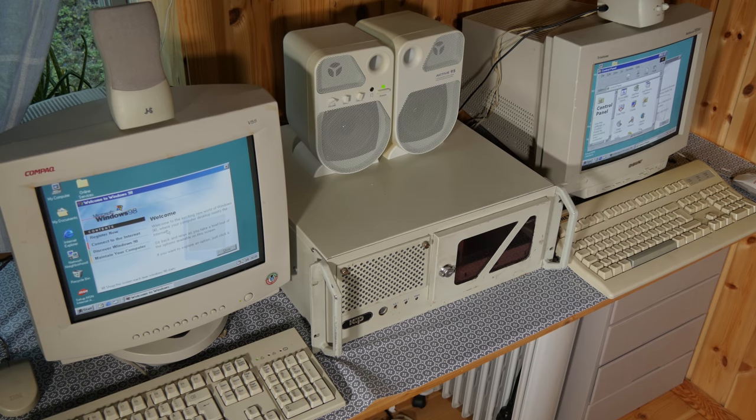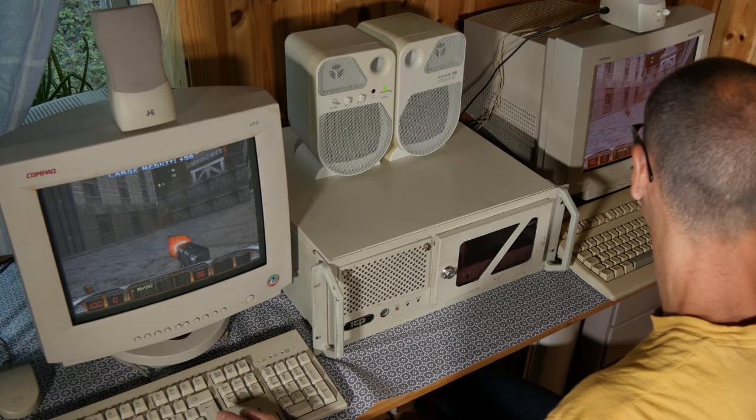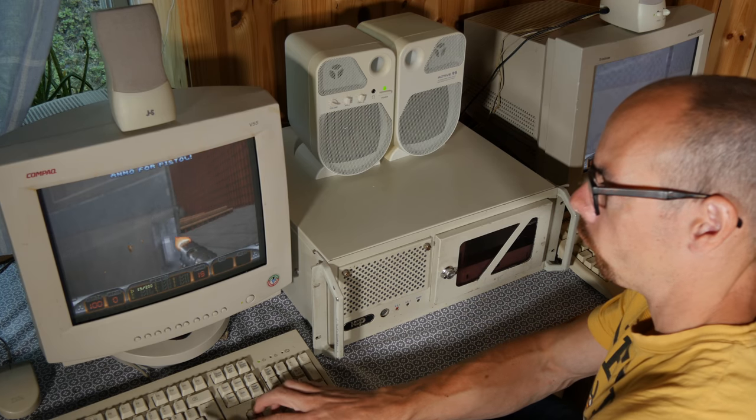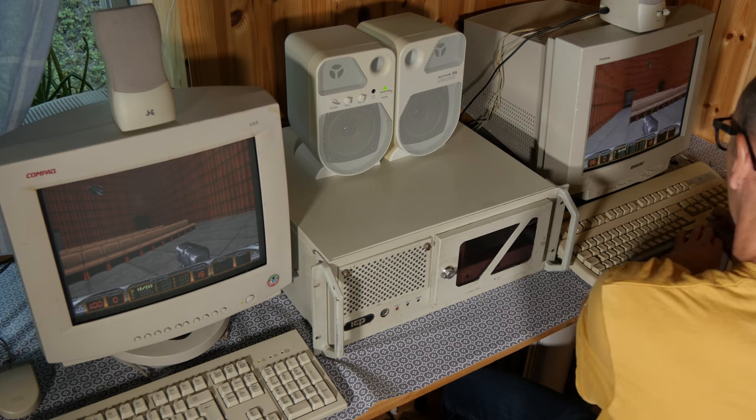So you need two monitors, two keyboards and so on, or a KVM switch. What can you do with such a machine? You could use one as a server and the other as a gaming computer, or it can be nice for playing multiplayer games, or conveniently play two games at the same time.